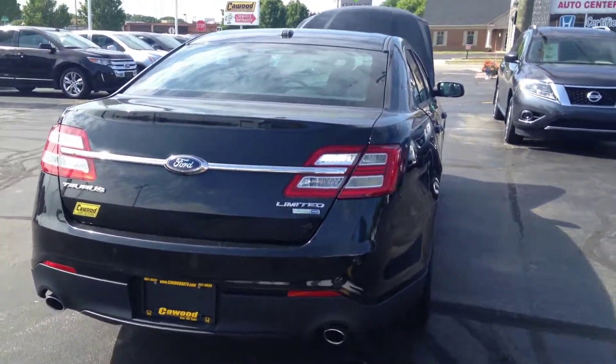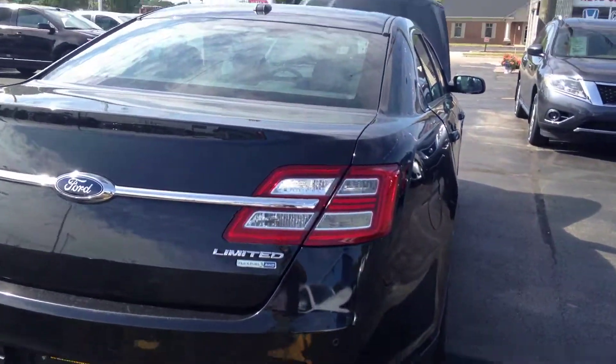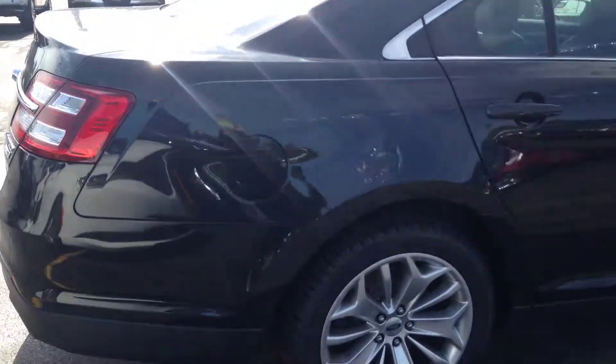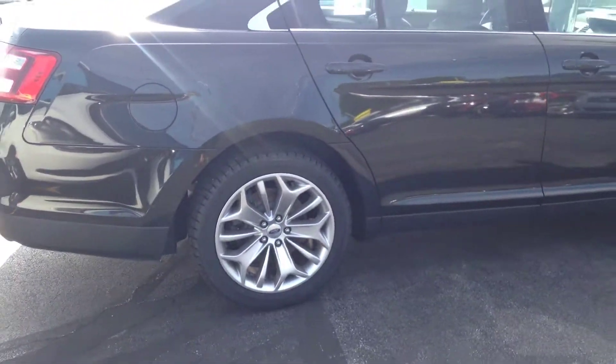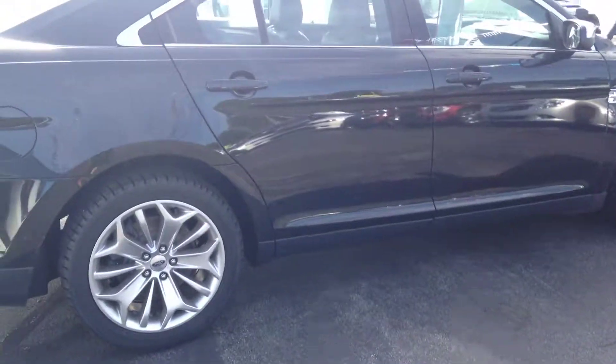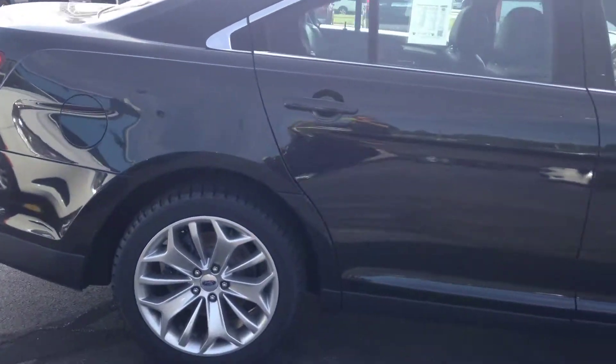Hi, this is Kaywood Auto here to show you today our 2015 Ford Taurus Limited. It's an all-wheel drive and it's a tuxedo black metallic outside. It only has 52,000 miles.